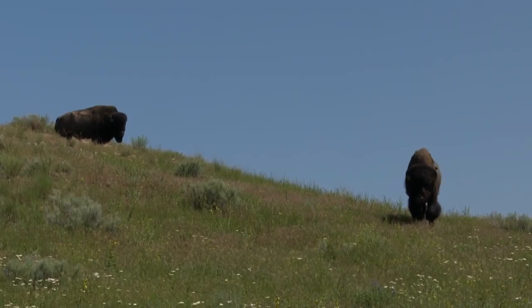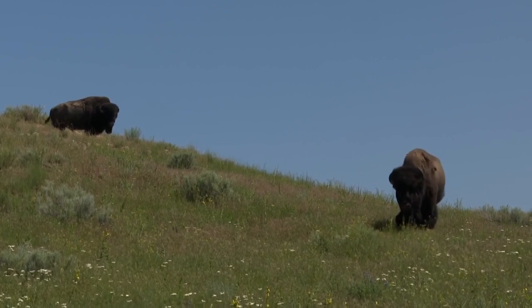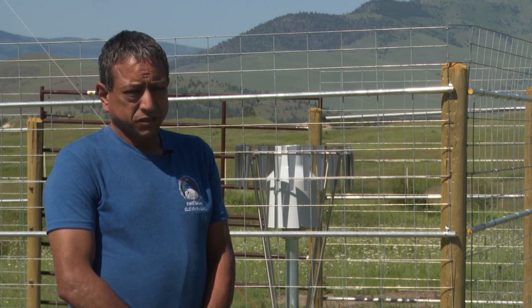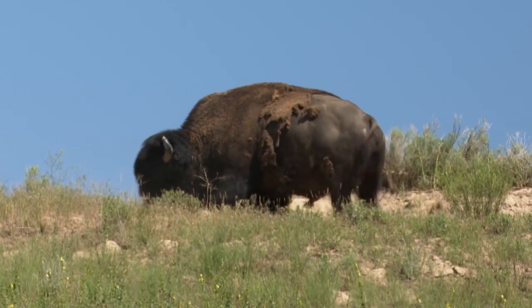To see the mesonet in person, look behind the Bison Range Visitor Center. To see the data, go to kpax.com. The information is there for everybody, so log on and take a look. At the Bison Range, Emily Brown, MTN News.